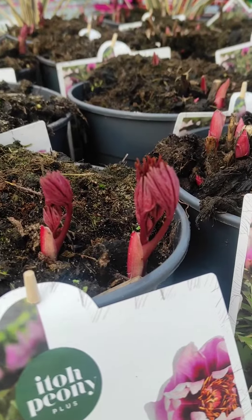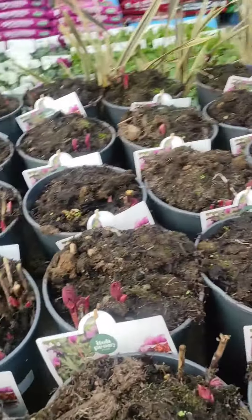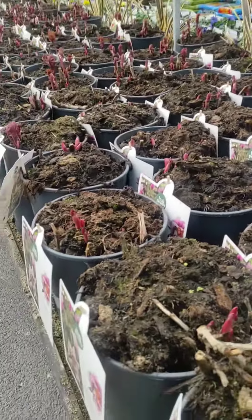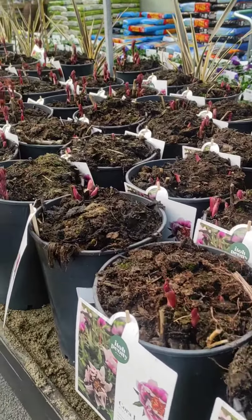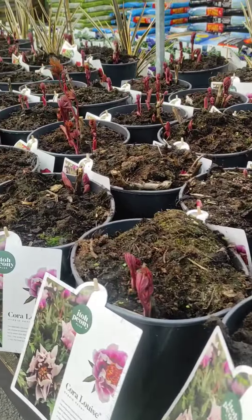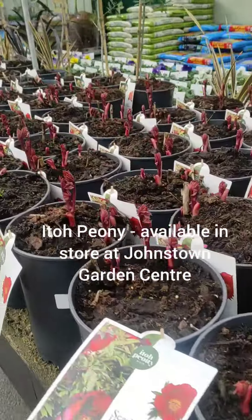These plants have been really quite hard to get in recent years and haven't been that common. I'm just going to do some shopping now and buy a few for my own garden — the peony Ito hybrids: Cora Louise, Scarlet Heaven, and Canary Brilliance.